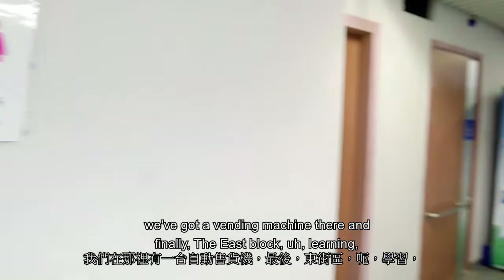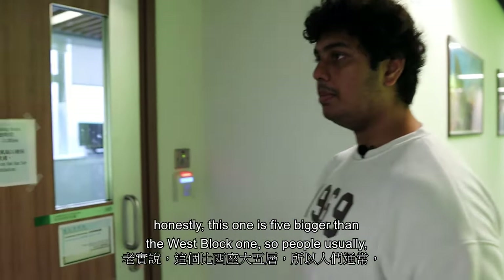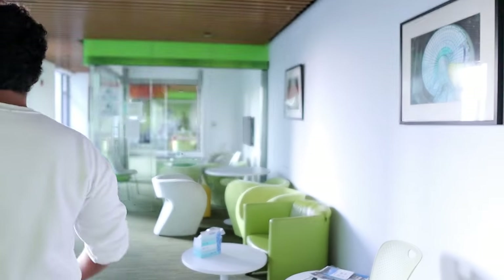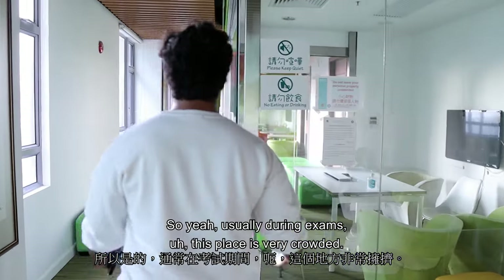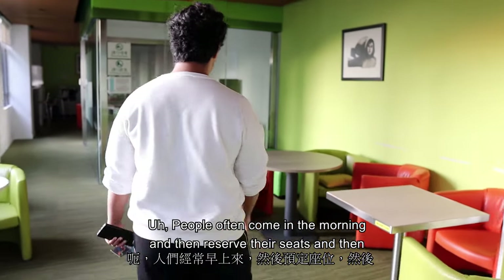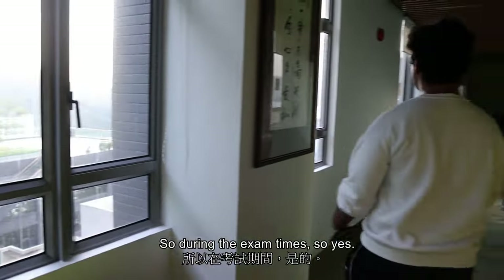There's a vending machine here, and finally the East Block learning commons — this one is quite bigger than the West Block one, so people from the West Block often come here to study as well. During exams this place gets very crowded — people come in the morning and reserve their seats because even the uni library gets packed.